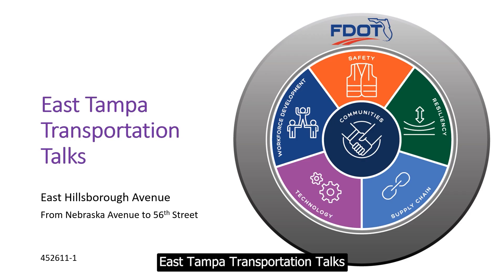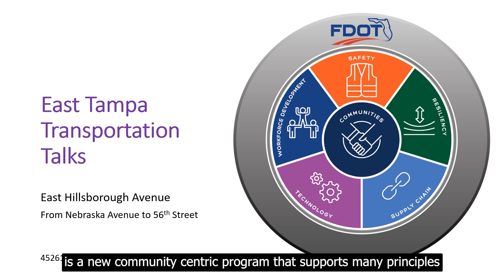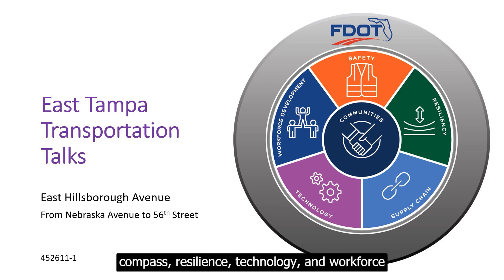East Tampa Transportation Talks is a new community-centric program that supports many principles of the Florida Department of Transportation compass — resilience, technology, and workforce development, all centered around our communities.